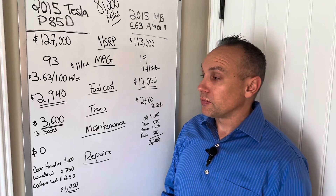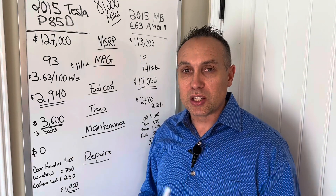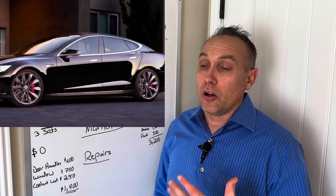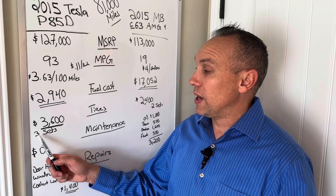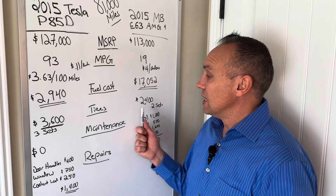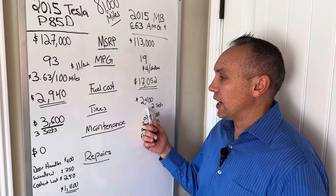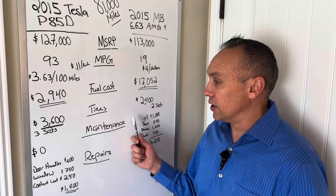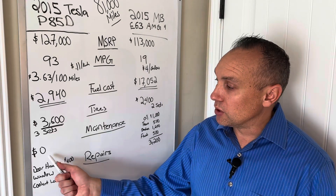Tires: Teslas eat through tires a bit more quickly because they're very heavy. This car also has 21-inch wheels with low-profile performance tires. Every 25,000 to 30,000 miles it needs a new set. We've paid for three sets at $1,200 each — $3,600 in tires. For the Mercedes, I'm accounting for two sets of tires, since it might last a little longer between replacements, so the tire cost is a bit less on the Mercedes side.